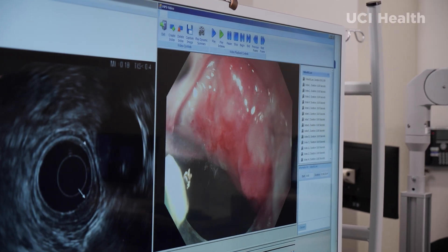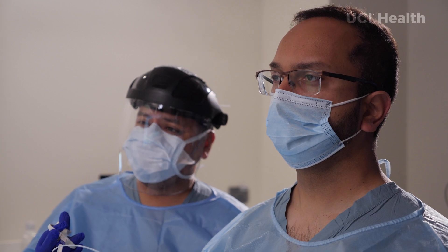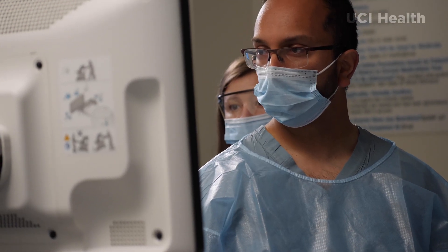The typical surgery to treat esophageal cancer is something called an esophagectomy. It's a big operation and it affects patients' quality of life in a big way. The procedure that I do, called endoscopic submucosal dissection, is able to be done as an outpatient procedure where I go in with an endoscope and use specialized instruments to cut underneath the tumor and essentially dissect off the tumor from the wall of the esophagus, so the tumor is removed in one piece and we can guarantee that all the cancer has been removed.